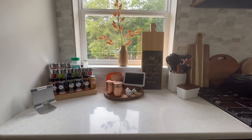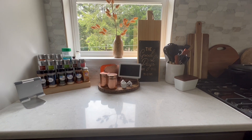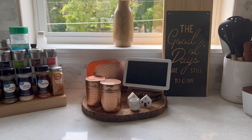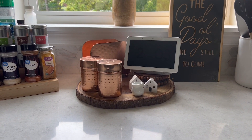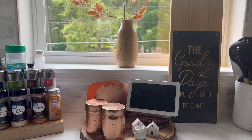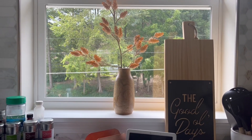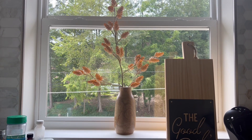Moving into our kitchen, which is one of my favorite sections of our house — I've brought in the copper salt and pepper shakers along with the copper napkin holder, a couple of coasters to raise up our Google Home on this little wood coaster, and then I brought in one of the hops plants in one of those oak vases for the window. I love displaying a plant in the window to give a really homey feel to the kitchen.